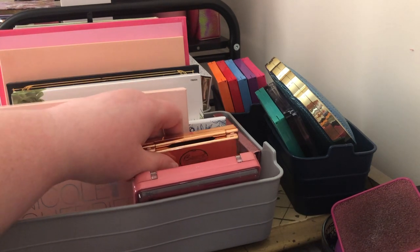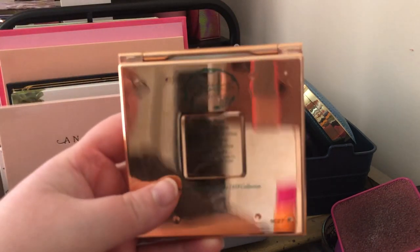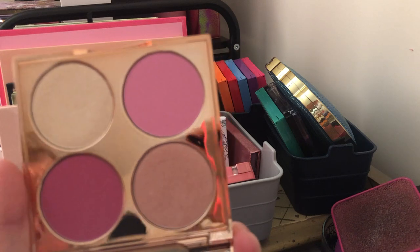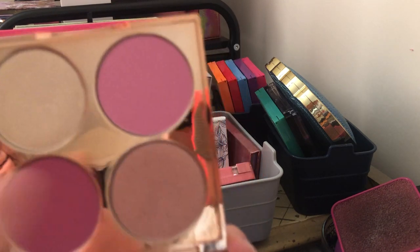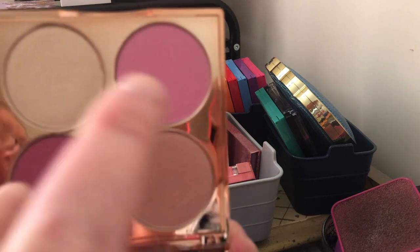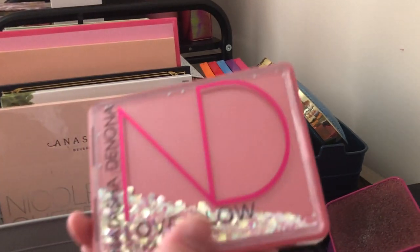Next we have the Besame Cosmetics Briar Rose palette from the Sleeping Beauty collection. This one is absolutely beautiful — I love the blushes and the highlight in here. I use one of the highlight shades more like a blush or mix it with the other blushes to make them glowy, since the two blushes are matte. I'm going to keep it because it's one of my favorites.